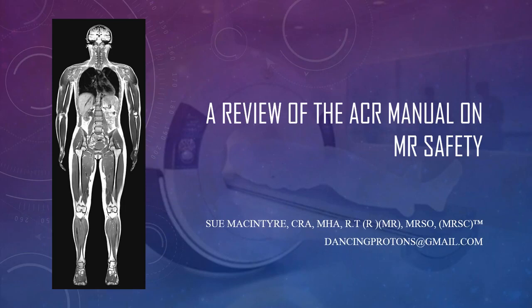We're going to go over some MRI safety today and do a brief overview of the ACR manual on MR safety.